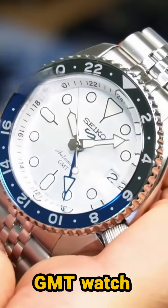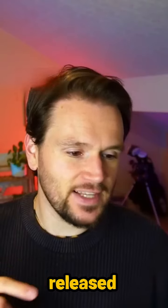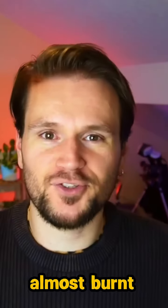If you want a GMT watch that's bursting with character, Seiko might have just made your next watch. They recently released three absolutely fire GMTs that were so red hot they almost burnt my hands.